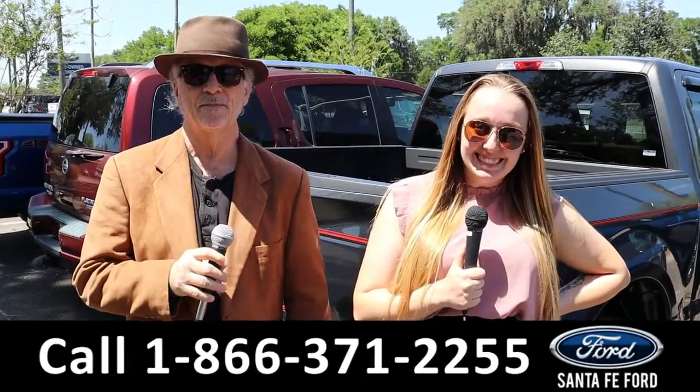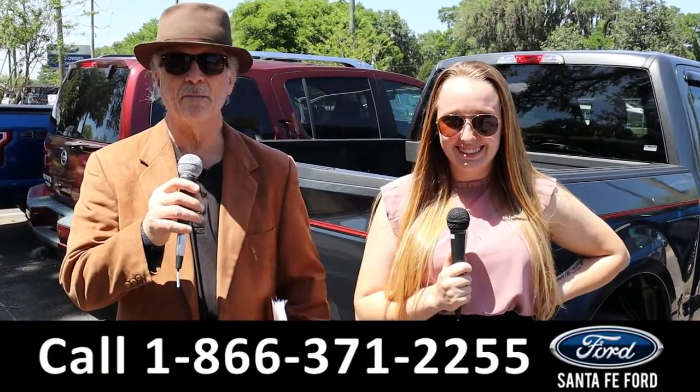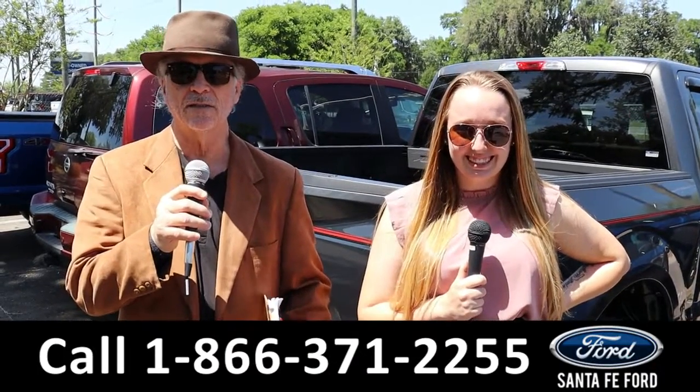Hey, this is Randy, and this is Ashlyn at SantaFeFord.com, the Ford Supercenter. Right now we've got America's best-selling truck — stay tuned, Ashlyn has the details.